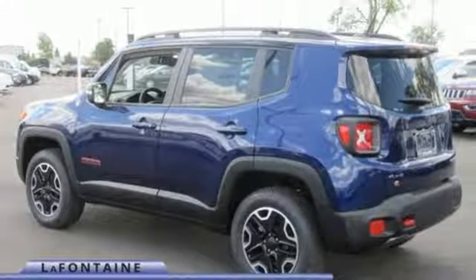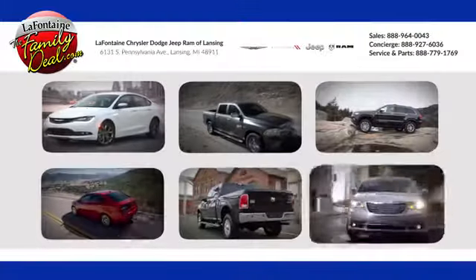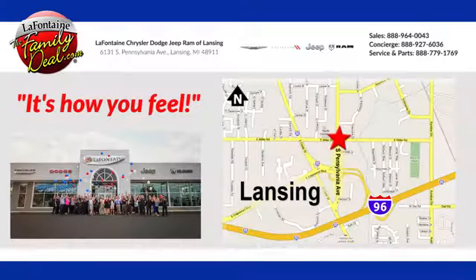Take this Jeep for a test drive. LaFontaine Chrysler Dodge Jeep Ram of Lansing — come see us today. We're conveniently located at 6131 South Pennsylvania Avenue in Lansing, Michigan.